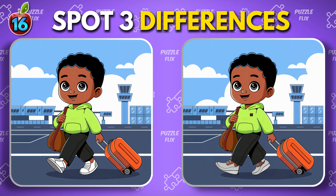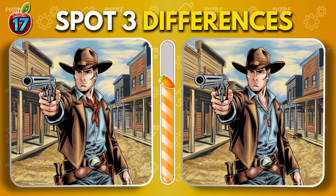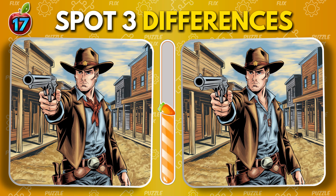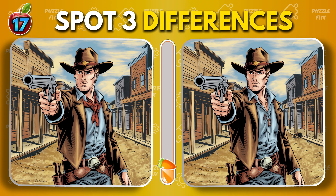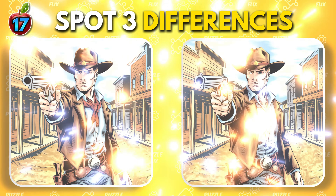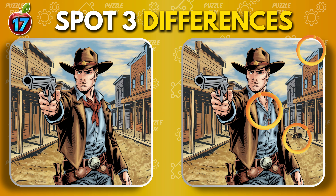Stay sharp. Another puzzle is coming your way. Cowboy. Here's your next puzzle.